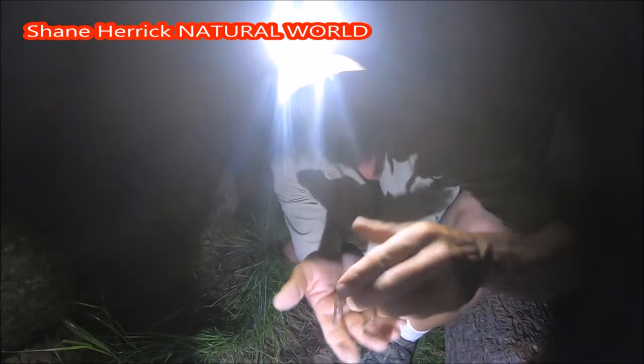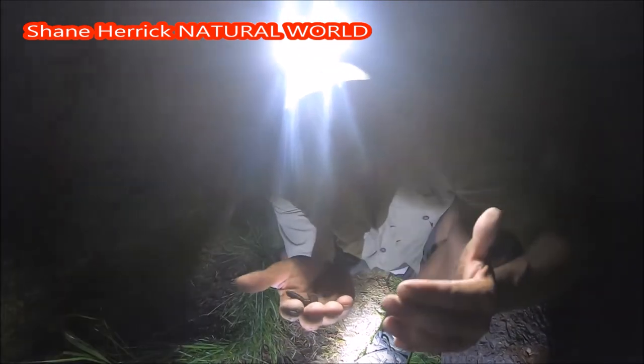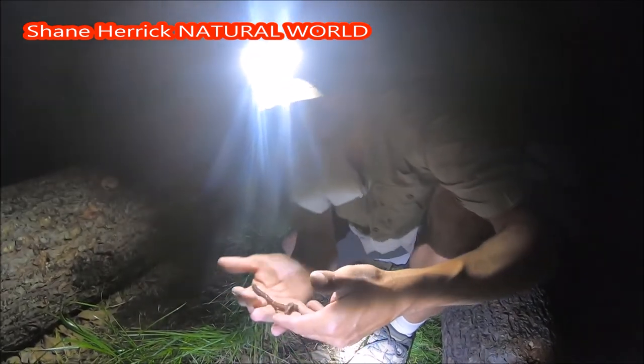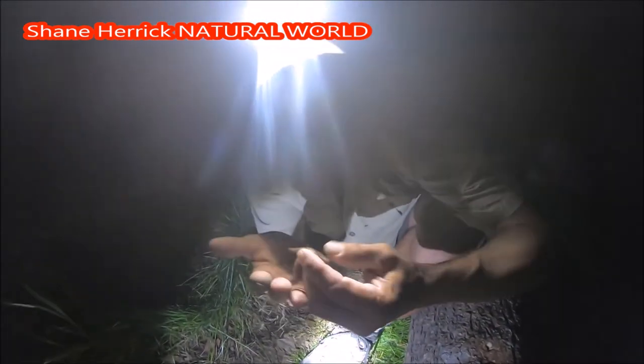That's an earthworm — that's a pretty cool find. Notice they're slimy. Now that slime on their body is what helps them move through the ground and through the dirt. It also keeps their skin moist. Worms don't have lungs, so they breathe through their skin.